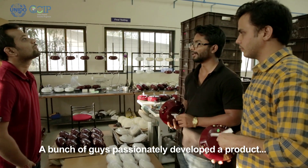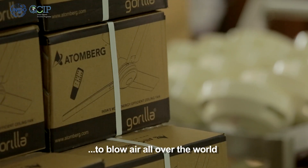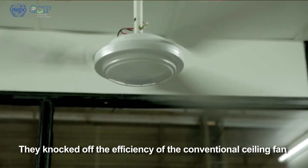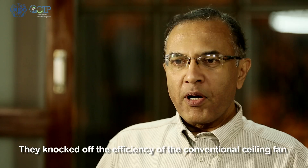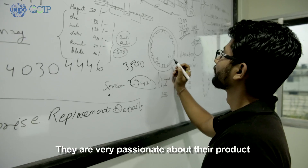A bunch of young guys have passionately developed a product to blow air all over the world. They have knocked off the efficiency of the conventional fan by a remarkable percentage. Comparing to a regular fan which is conventionally available, these people are extremely passionate about their product.